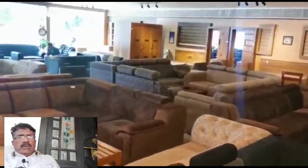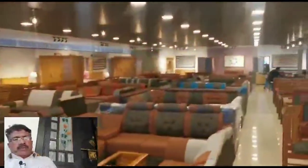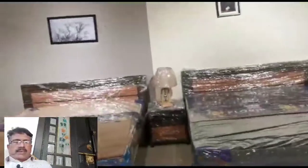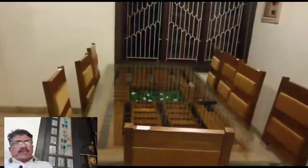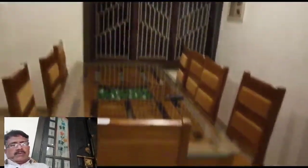In the near future, there are many companies that work with this showroom. It is very important for us to have a lot of furniture for the house.